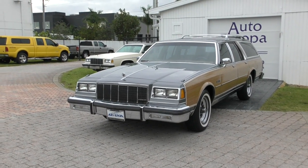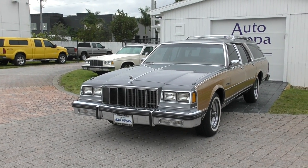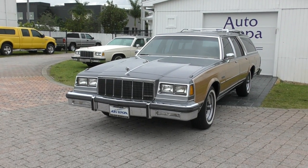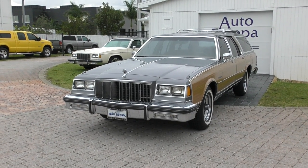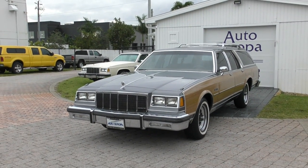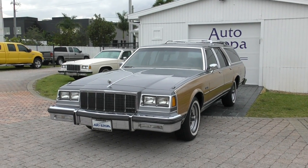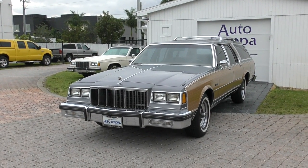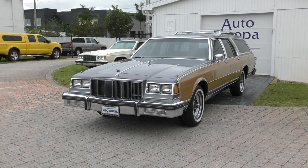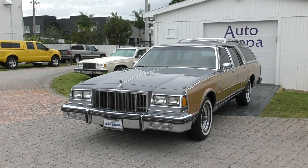This is a GM B-body, which can trace its lineage back all the way to 1926. We're talking antiquated times here — this thing is basically a Model T in terms of platform heritage. Obviously the platform saw dozens of revisions along the way, making it almost completely different from the original. But it's still considered a B-platform that first emerged in the 1920s. The last one was a '96 Roadmaster, and I believe there was also an Oldsmobile version of that wagon.